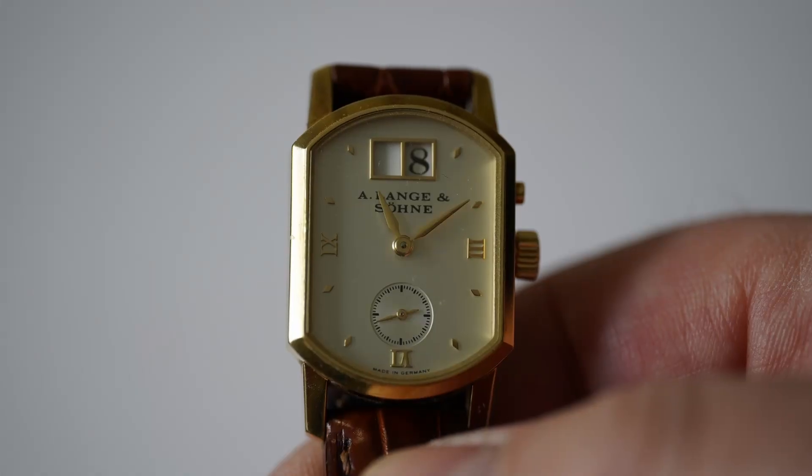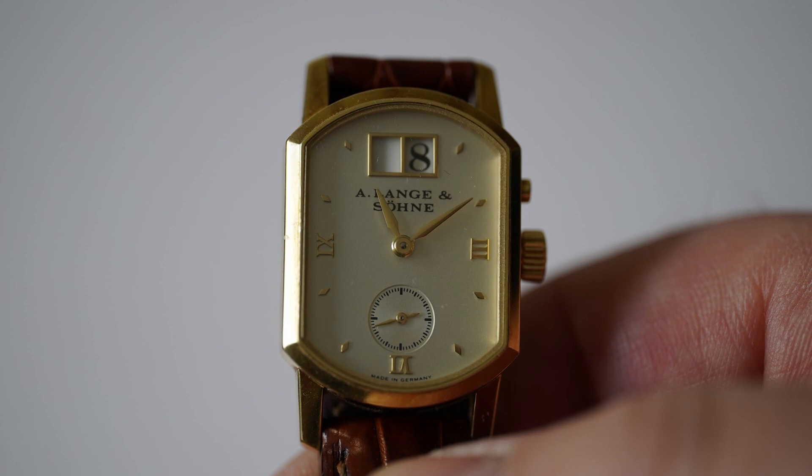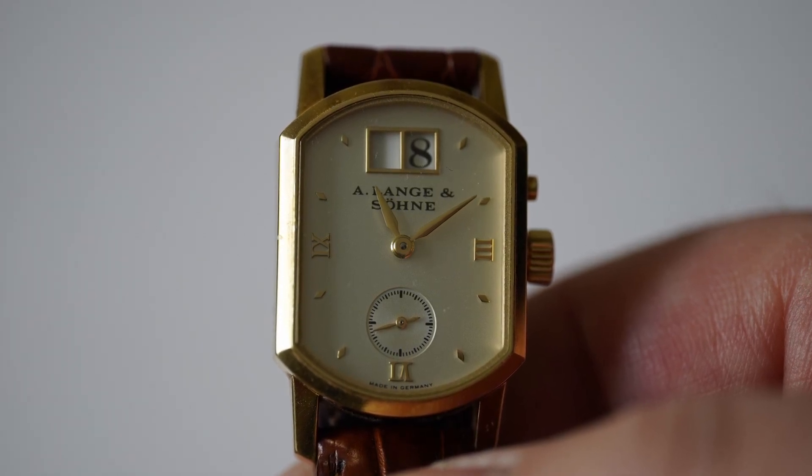Hi, this is Otto and today I'd like to present you the A. Lange & Söhne Arcade. The Arcade is a small ladies watch that was available from the official relaunch of the brand in 1994 through 2008.